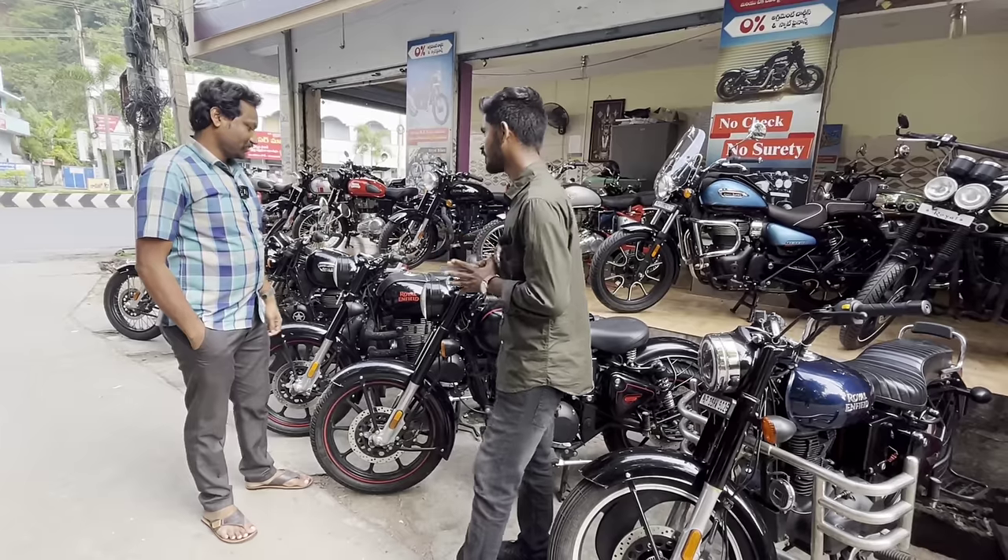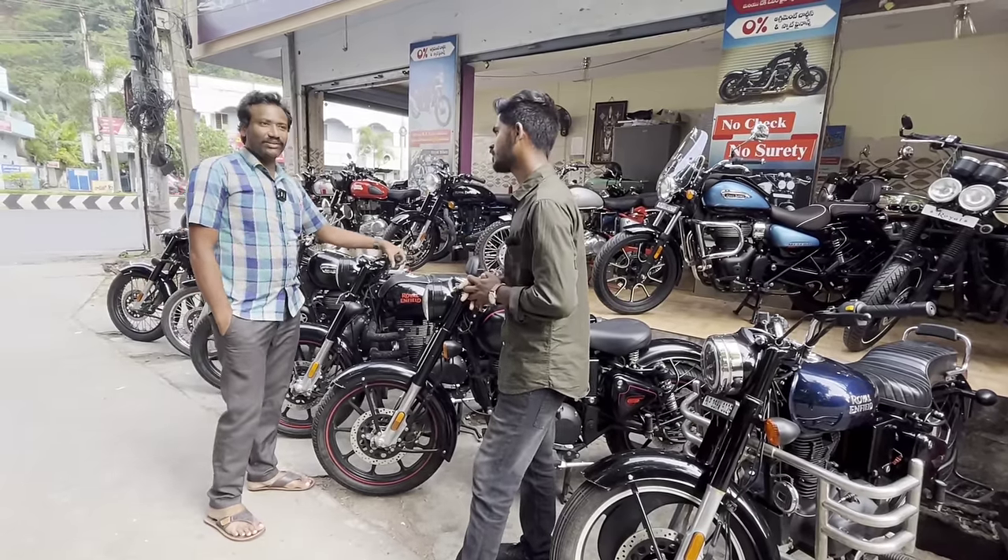Sir, your name is Rajesh, from Vijayawada. What's your address? This is Elur Road, Vijayawada.